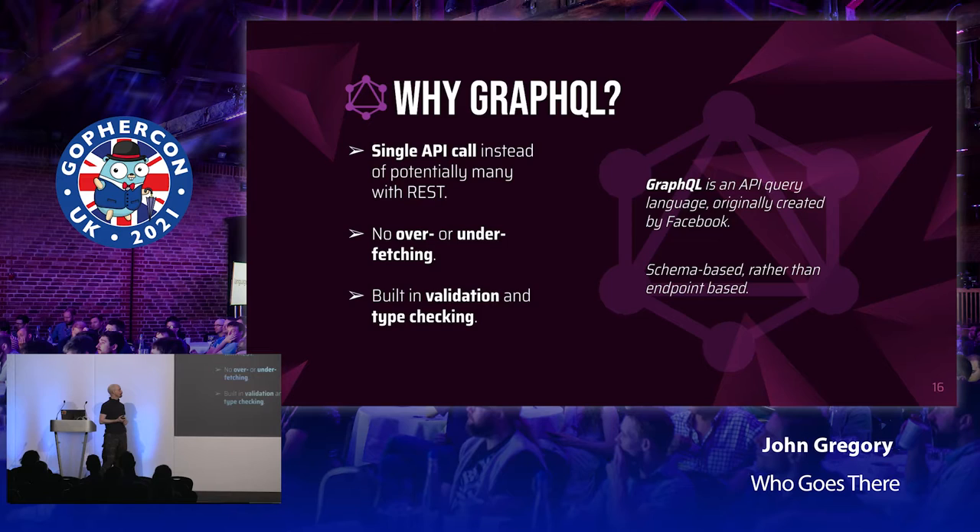Why GraphQL? This was another technology I hadn't used before, so it was a fantastic opportunity. I was lucky because GitHub provides a GraphQL API alongside their RESTful API. If you haven't come across GraphQL, it's essentially an API query language, and it differs from a RESTful approach in that it's schema-based rather than endpoint-based. With GraphQL there is a single endpoint, and what you get back depends on what you ask for — you specify the fields you want from a potentially huge schema, send it to the server, and it fills them in and sends them back.